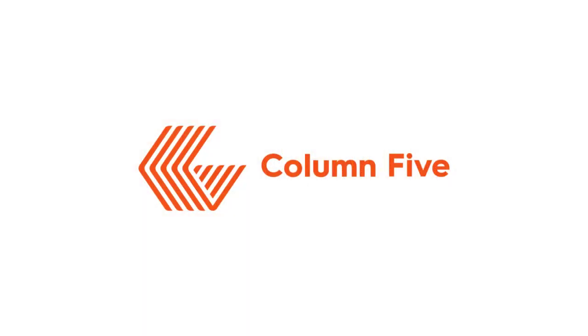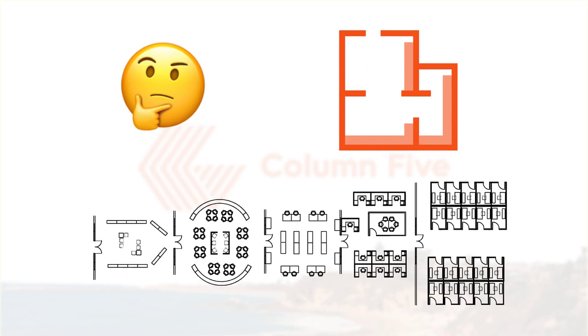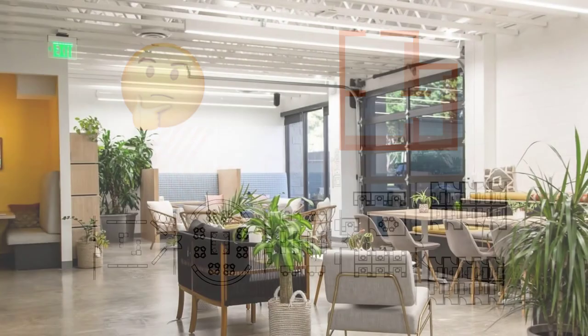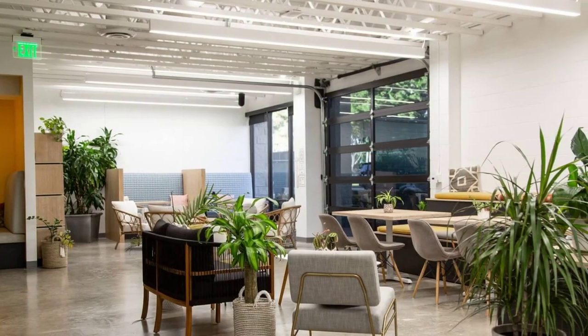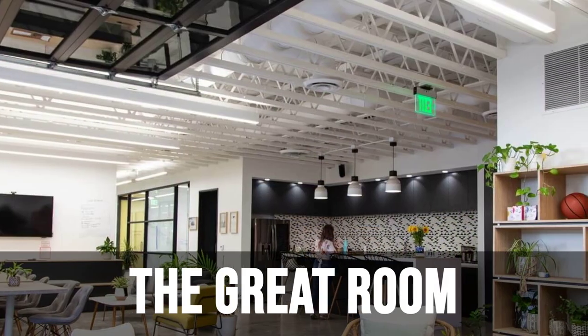Number 2: Column 5 Media. When moving to a new office space, California company Column 5 Media saw an opportunity to be intentional about how they approached their floor plan. While their space is not a one-to-one copy of DeWayne's original Eudaimonia machine, it is heavily inspired by the machine's five spaces. Column 5's first room, their version of the gallery, is a bright, airy, and welcoming space that they call the Great Room.